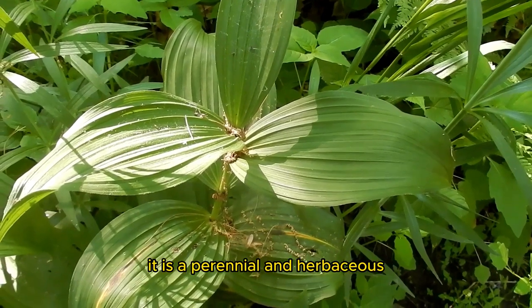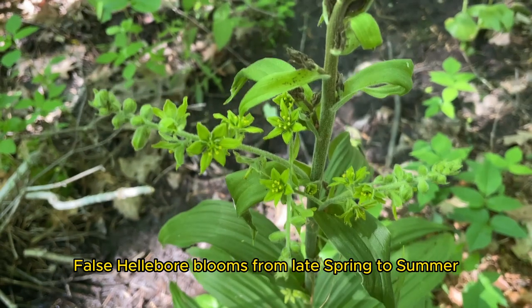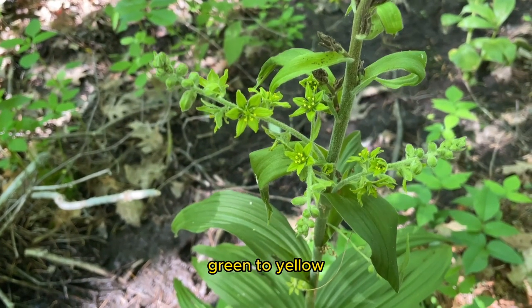False Hellebore is in the lily family. It is a perennial and herbaceous. False Hellebore blooms from late spring to summer. The flowers are white, green to yellow.